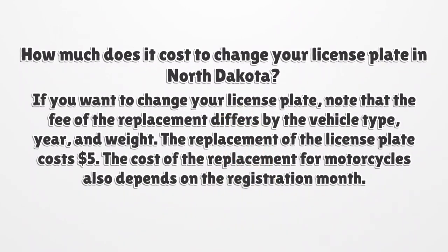How much does it cost to change your license plate in North Dakota? If you want to change your license plate, note that the fee of the replacement differs by the vehicle type, year, and weight. The replacement of the license plate costs $5. The cost of the replacement for motorcycles also depends on the registration month.